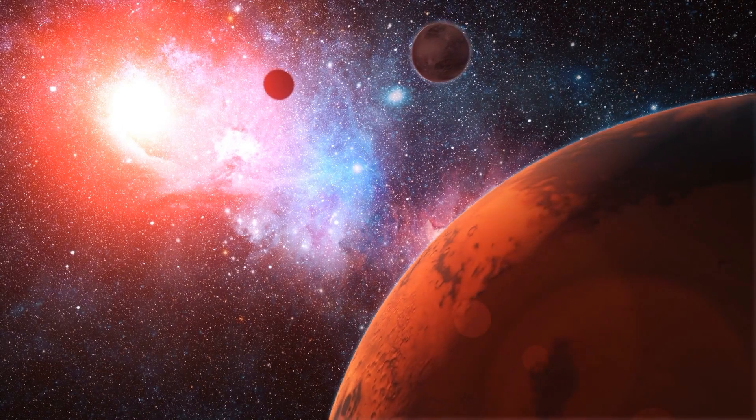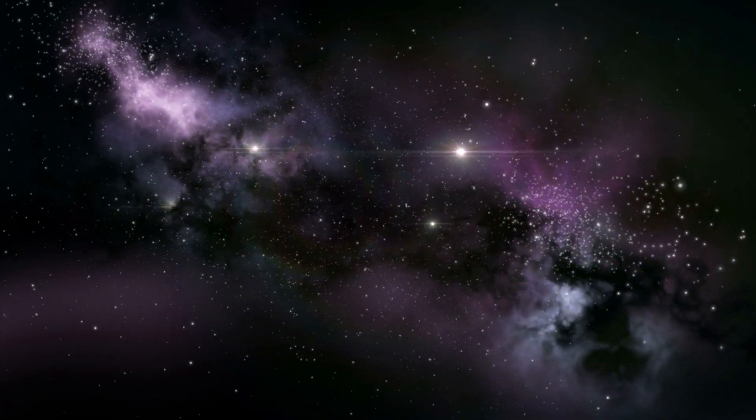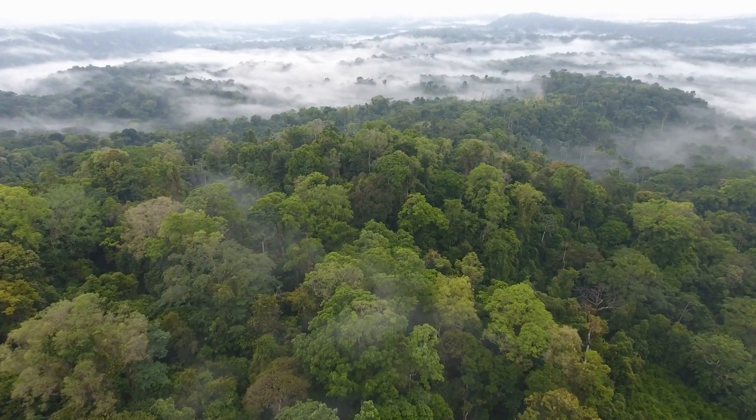GJ667CC is only 22 light-years away, which may sound far, but in cosmic terms it's quite close. So it's right here in our galactic neighborhood and has a strong chance of being a suitable place for life.